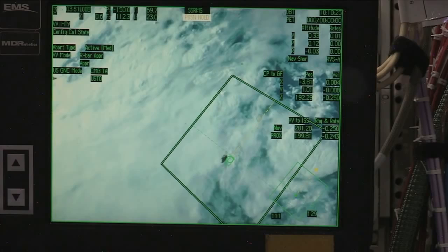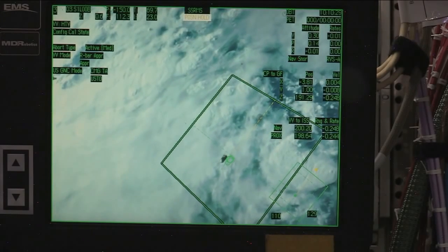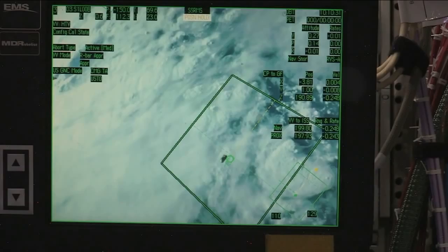The view that you just saw was from a monitor set up in the cupola of the International Space Station, a reference point for both Nyberg and Cassidy to use.